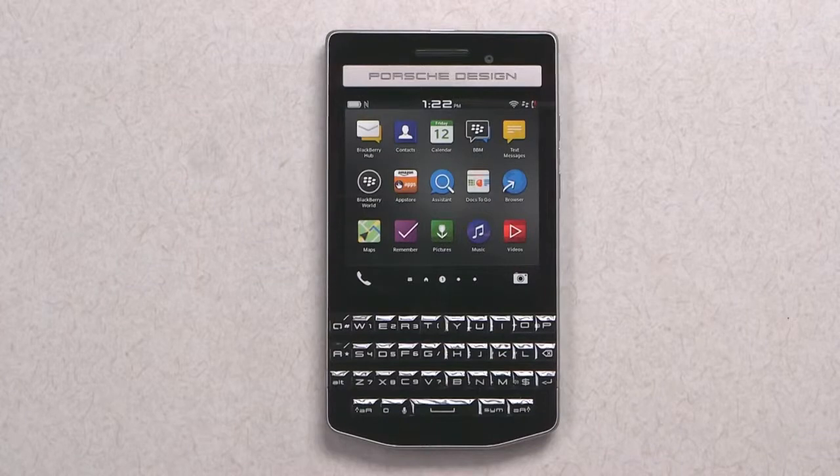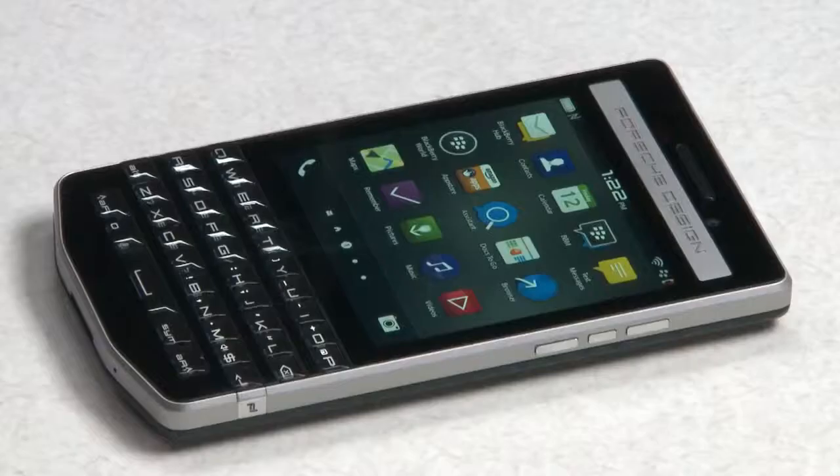After unboxing and handling the Porsche Design P9983 smartphone from BlackBerry, it's clear that this is the best professional tool for those who strive for success every day, delivering superior productivity, ultimate security and privacy through BBM instant messaging, and effective communications and collaboration — all in a unique, stylish design from an iconic, timeless brand.